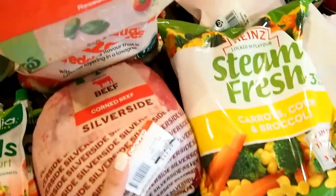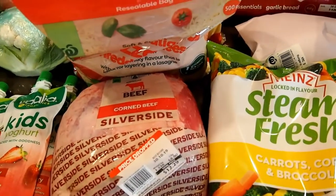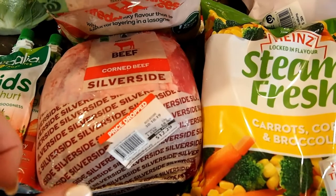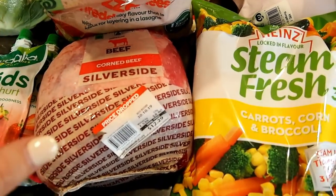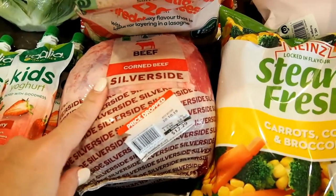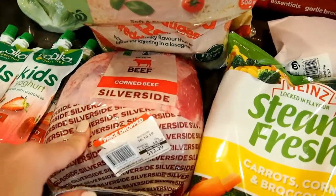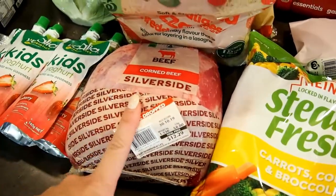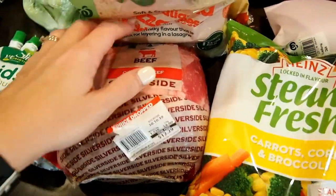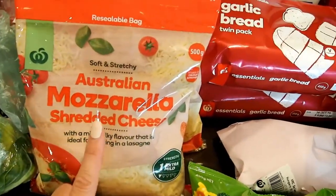I got a silverside for Sunday dinner. I do it in the slow cooker — I add a beef stock cube, apple cider vinegar, and brown sugar, then cook it on low all day and by the end it's perfect. I love that for a Sunday dinner and we usually accompany it with potato or mashed potato.